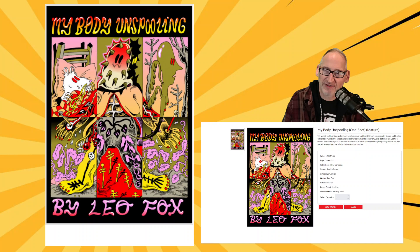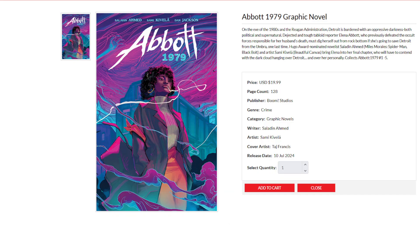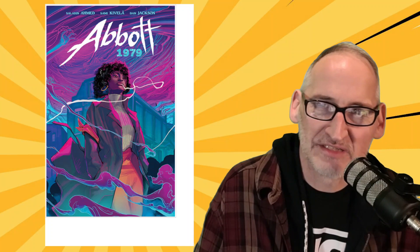That wraps up the final order report for original graphic novels. Let's move right on over to trade paperbacks. First thing up this week is from Boom Studios — the collection of the third and final story in the Abbott trilogy, Abbott 1979, from writer Saladin Ahmed and artist Sammy Cavella, set in the 1980s against the backdrop of the Reagan administration and the setting of Detroit, which is burdened with oppressive darkness, both political and supernatural. Abbott 1979, available on July 10th.